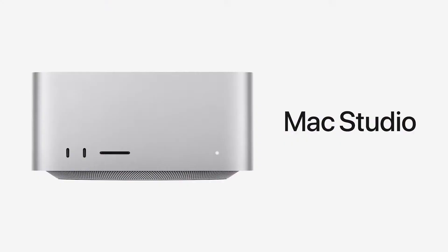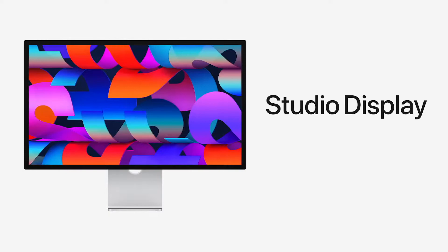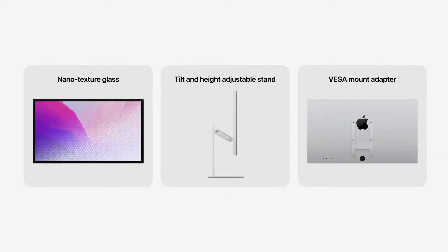MacStudio with M1 Max starts at $1,999, and MacStudio with M1 Ultra starts at $3,999. No other desktop in the world can offer this level of performance and capability at this price. The Studio Display with its awesome set of features is $1,599, and it can be configured with nanotexture glass and a choice of stand options.